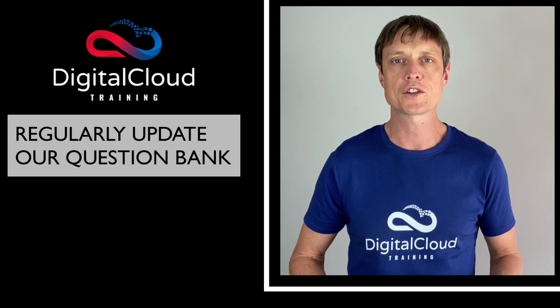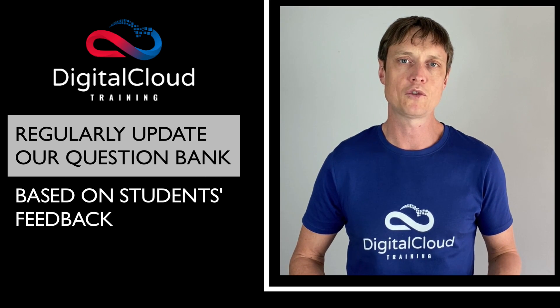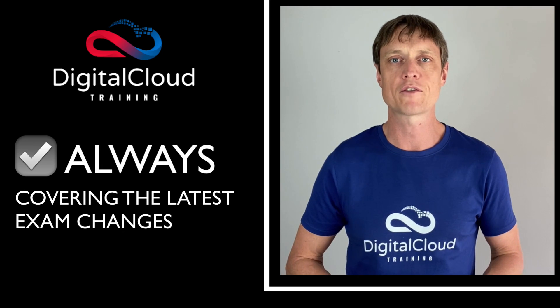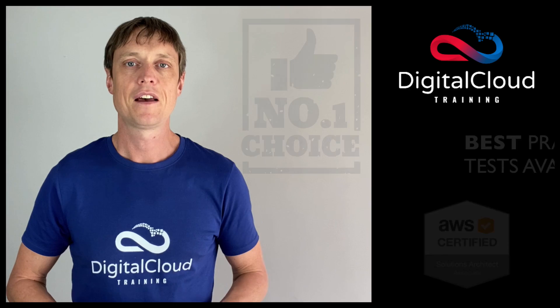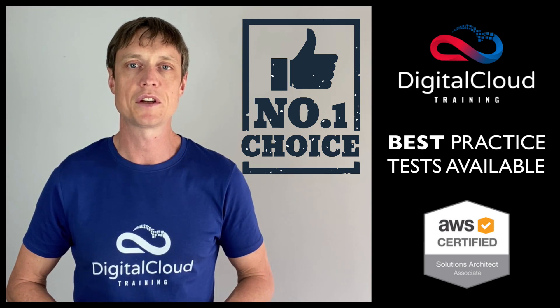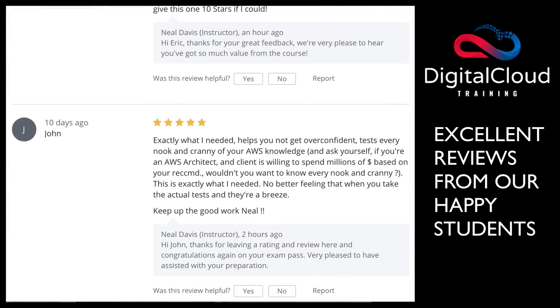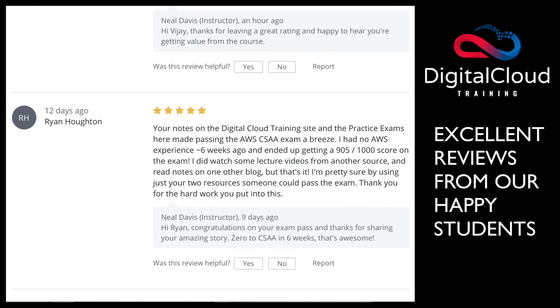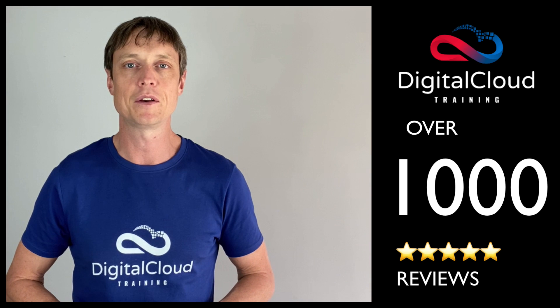We regularly update our question bank based on feedback from students who've recently sat the exam, to ensure we're always covering the latest exam changes. These are the best practice tests available for the Solutions Architect Associate certification. Look at the excellent reviews we've received from our many happy students, with over 1,000 five-star reviews.